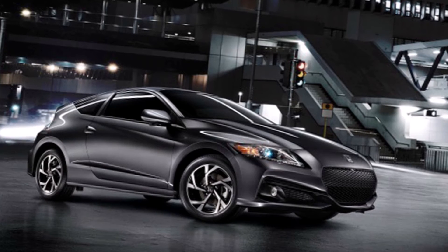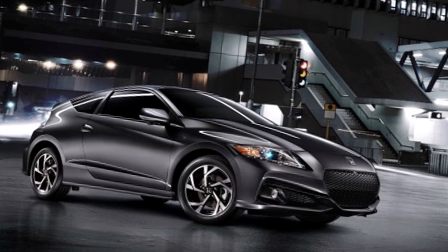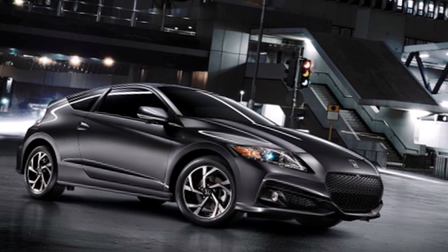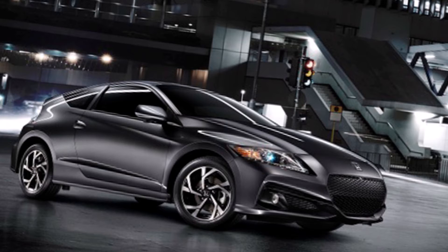Options include the Honda Civic, Coupe, Honda Accord, Honda Fit, Honda Accord. This is a lot of options for Honda CRZ. The specs of Honda CRZ 2010 is a hybrid model of IMA.